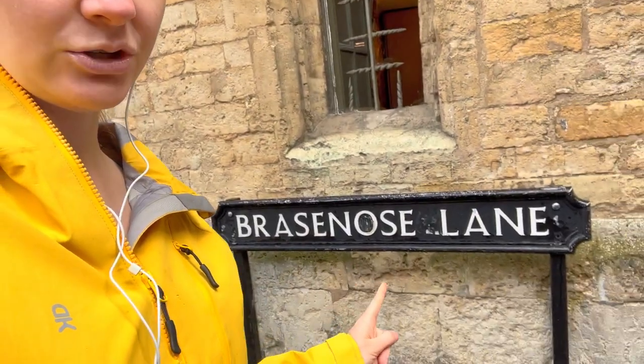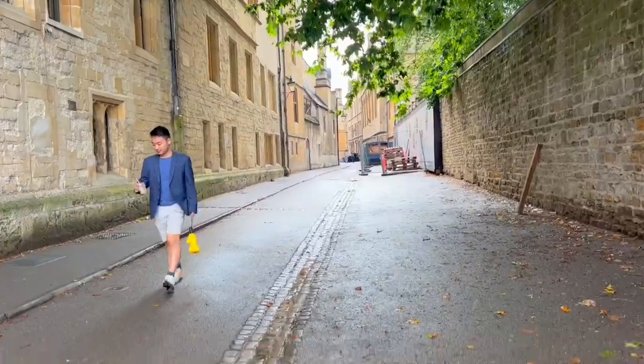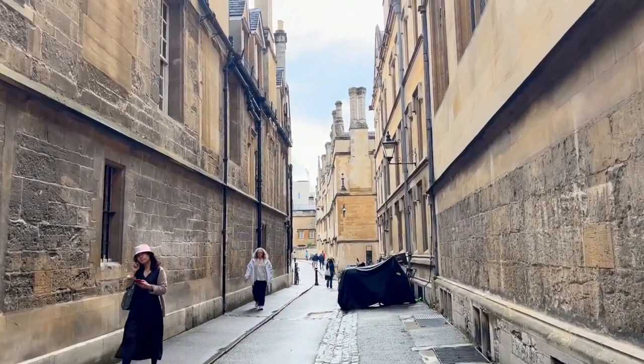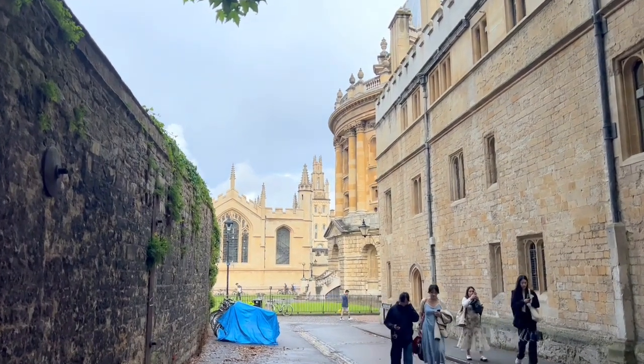Now we're going to check out Brazen Nose Lane to see if we can find some cool things off the beaten path. It's right next to the Radcliffe Camera. I love that the ground is wet — we got so lucky. At the end of the lane you can see the chimneys and smokestacks, and it just feels very historical — very Mary Poppins or Hogwarts vibes. You can see the rest of the Radcliffe Camera and All Souls College behind it, and it's just beautiful and extremely vibey.